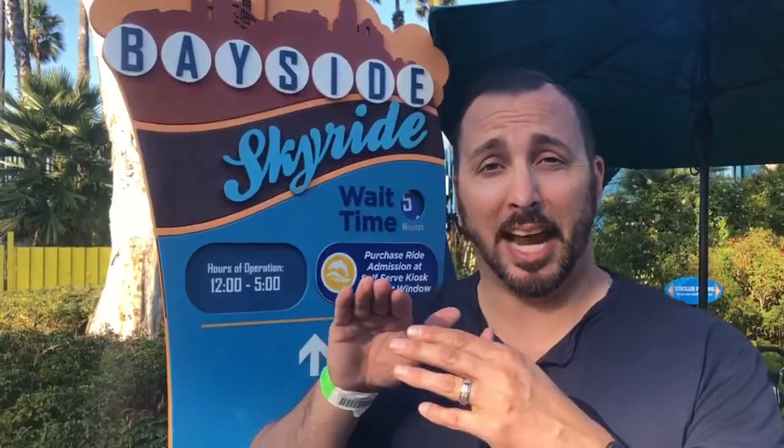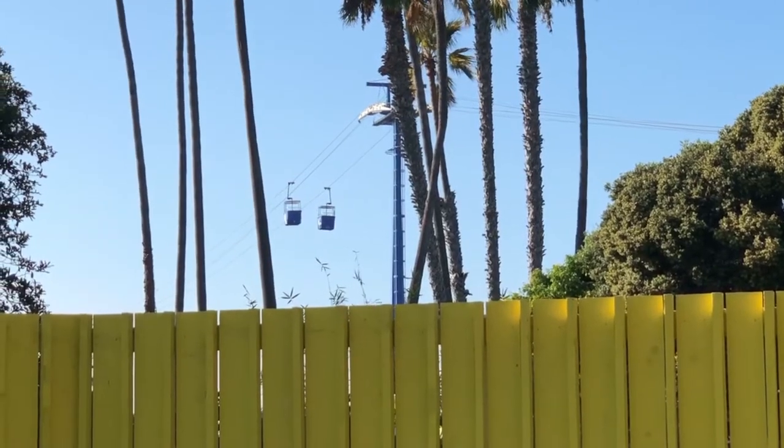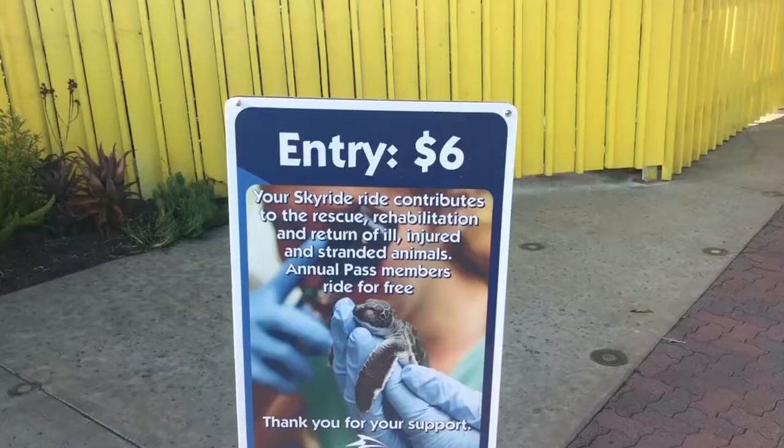We are now at the Bayside Sky Ride, which is an aerial tram that takes you across San Diego Mission Bay. It's a beautiful view and you can even see Mission Beach from up there. Be advised they are charging for it now — it costs six dollars to ride the sky tram.